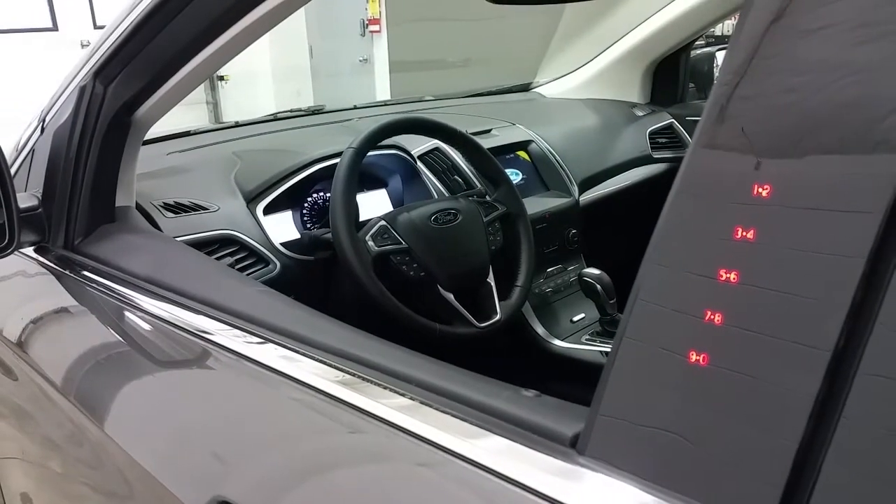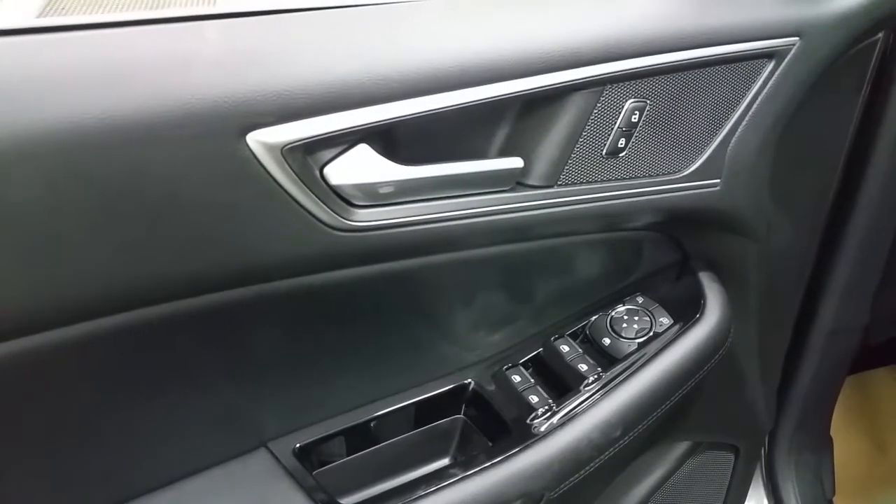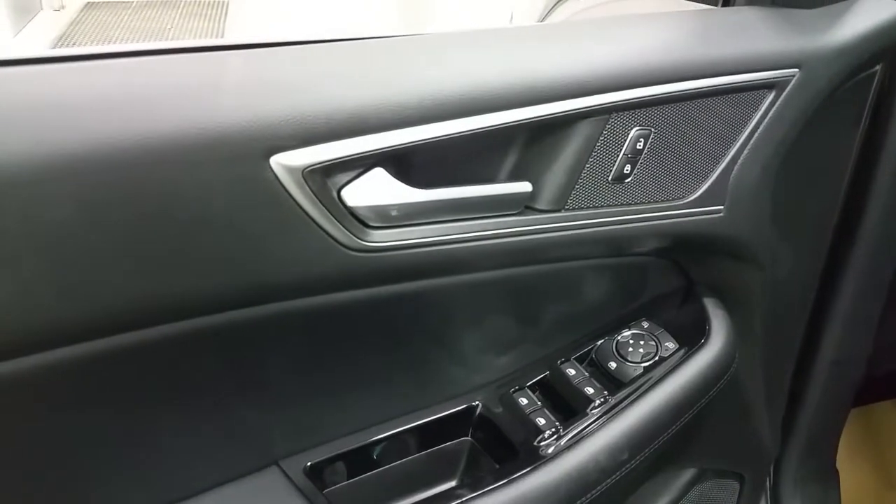At the driver's door, Ford's keypad code entry system and blind spot monitoring mirrors, power locks, power windows, and power mirrors with child safety locks.